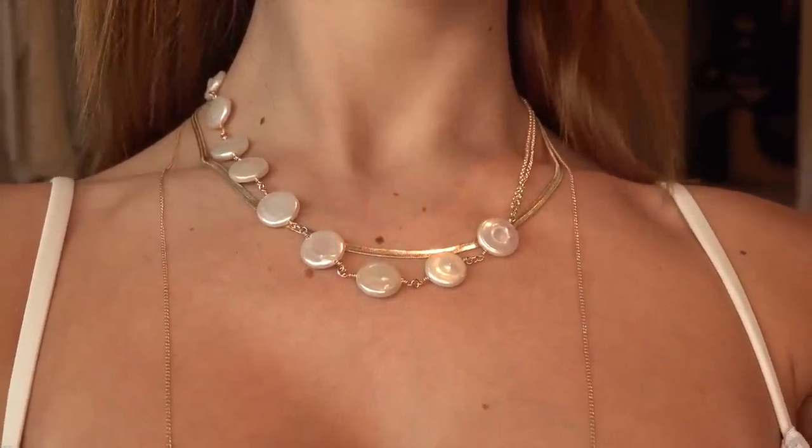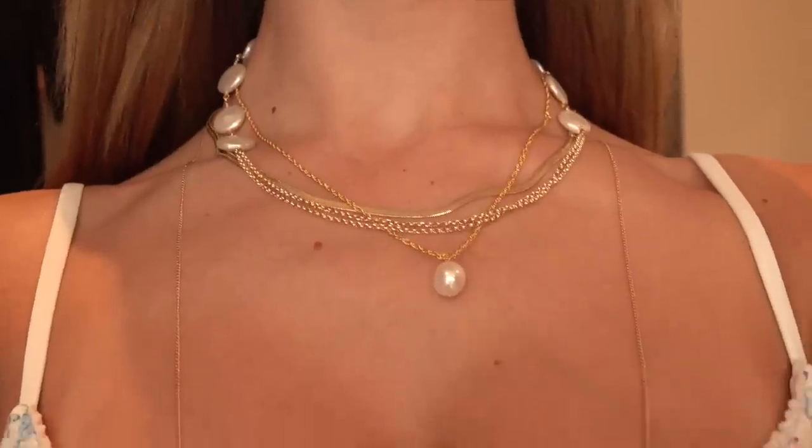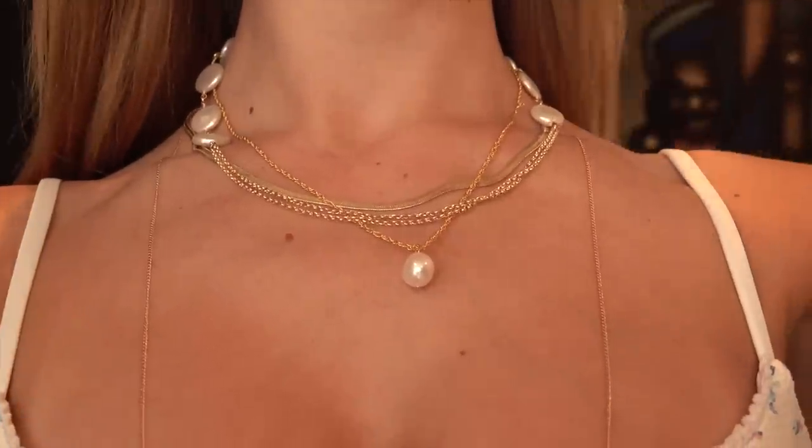If you want something a little bit more bold, I really like stuff that looks like pearl — that's my personal style. I think it looks really pretty, classy, and feminine. This is a fun necklace to layer; I actually wear it with the gold chains in front and the shells toward the back.